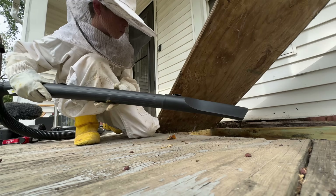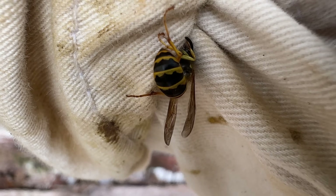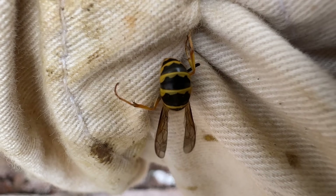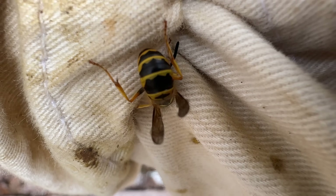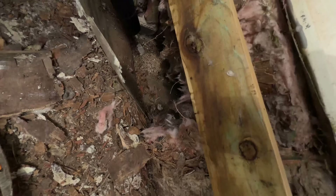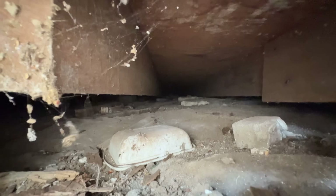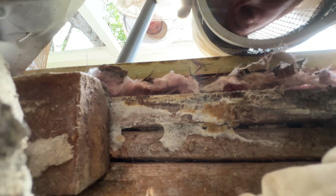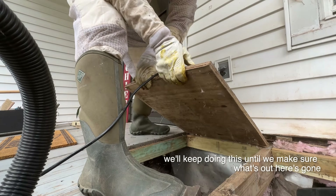We weren't making much progress just sucking up the wasps as they seemed to keep multiplying, and Susan was getting wasps inside her living room. We started to pull up the deck flooring to see if we could find their nest. I had quite a few wasps trying to sting me - at this point I think I'd been stung twice, once on my back and another under my arm. Not great, but it's expected when they're this upset. As we opened up under the house we found quite a few wasps but couldn't find any nest.